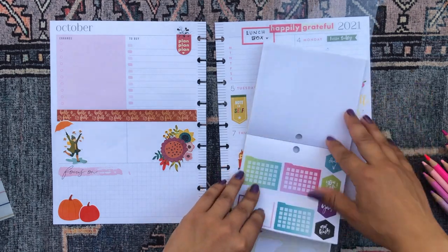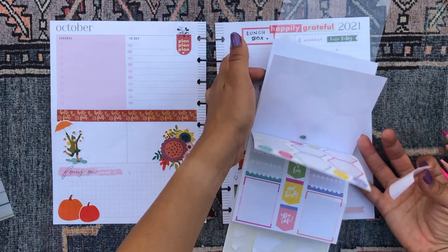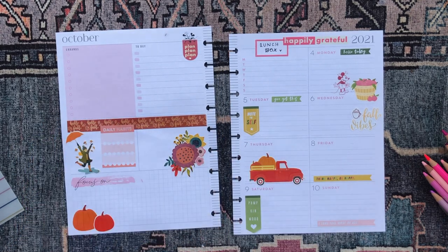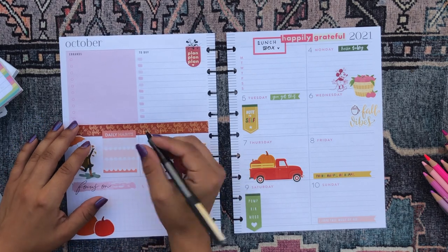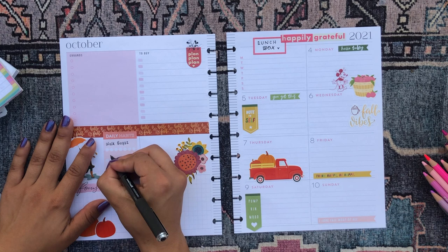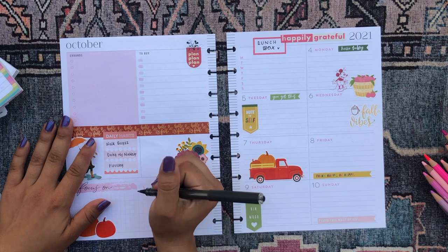I'm going to use this daily habits tracker because I tend to track three habits at a time in this section. I think three is a good number of habits to track — any more and I would go insane. The habits I tend to track sometimes switch up depending on my needs, but right now the habits I've been most concerned about doing consistently are: walking my dog, doing my makeup, and flossing and brushing my teeth at least twice a day.